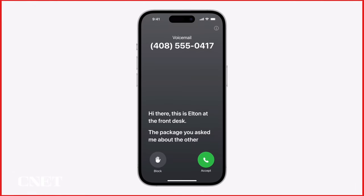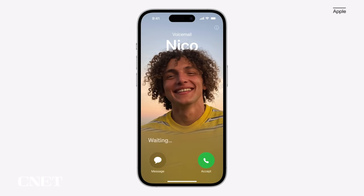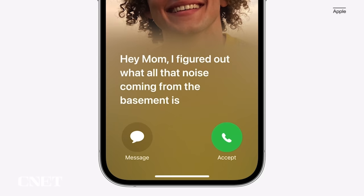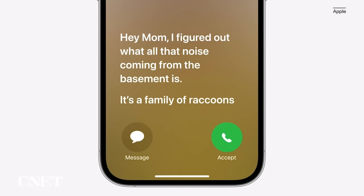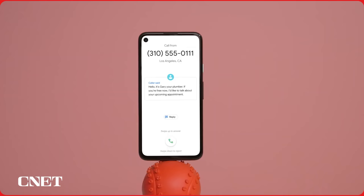Then there's a new phone tool in iOS 17 called Live Voicemail, and it kind of feels like the days of answering machines when your dad would screen a call. When you receive a call, you'll see a live transcription in real time as the caller records the message. The idea is that you can quickly identify a robocall and hang up, or decide to take the call from a friend or family member. Live Voicemail seems identical to the call screen on Google Pixel phones, which is a good thing.